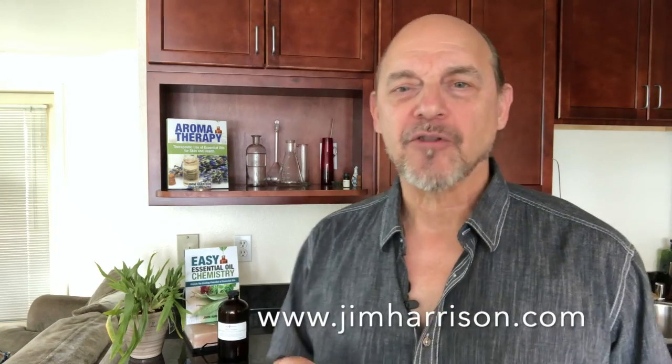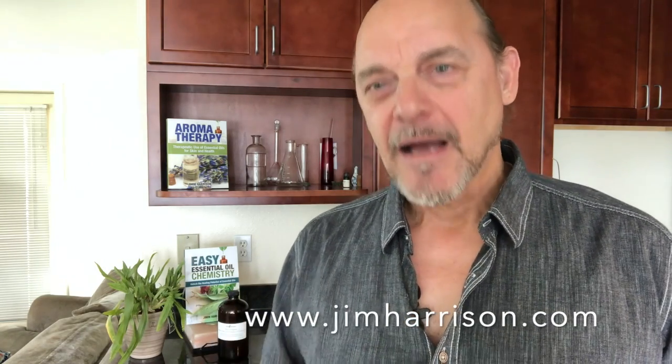You can check out some of this information on my website, jimharrison.com. I will see you there.